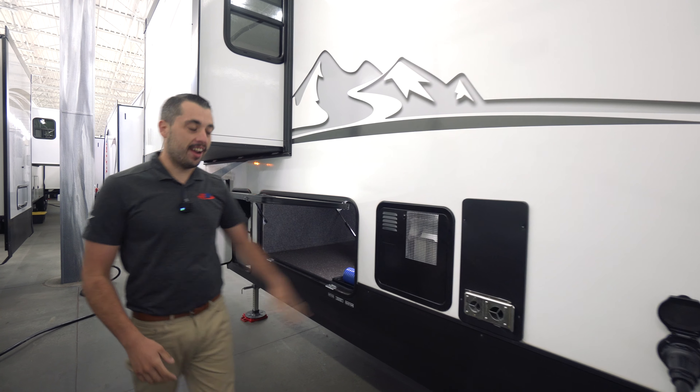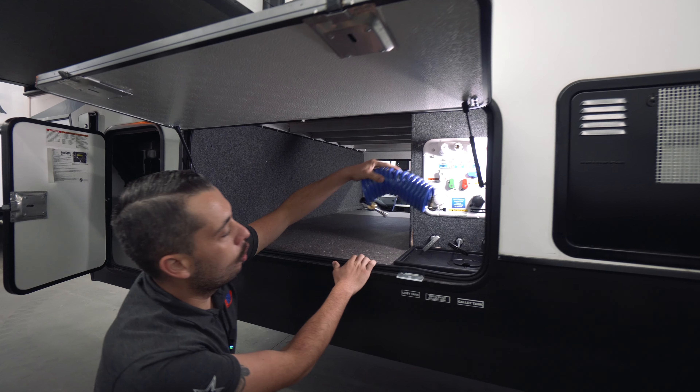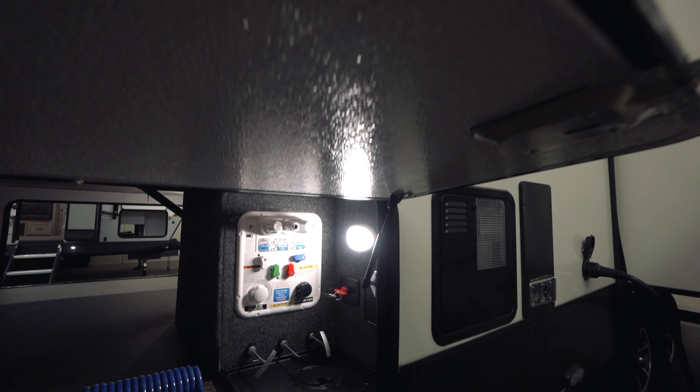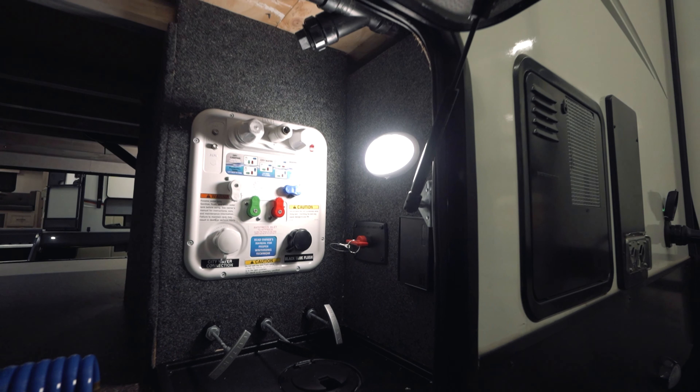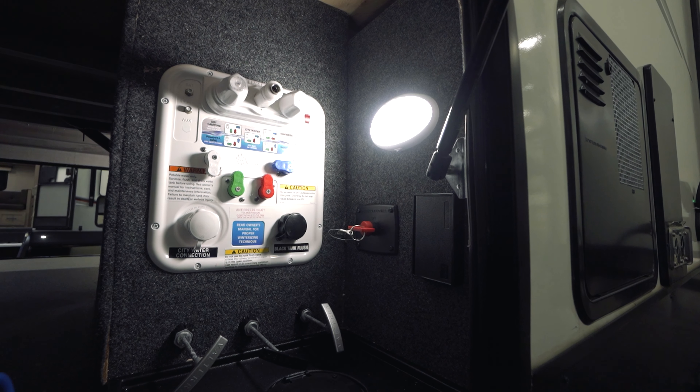Right here we have the water heater, and as we move forward this is going to be our wet bay — so our hose for our outside shower, our pull levers for our black and gray tanks that are color coordinated, our hookups right here for water and cable, and then our battery disconnect is in here along with our light controls.